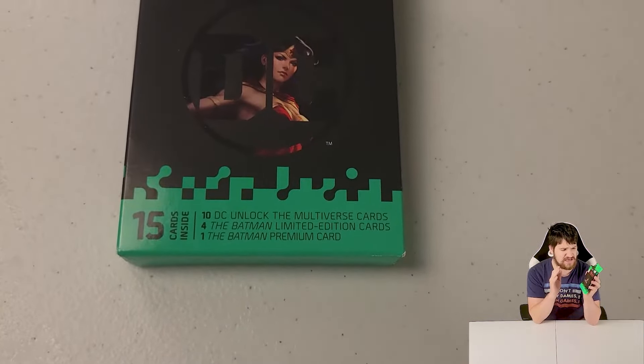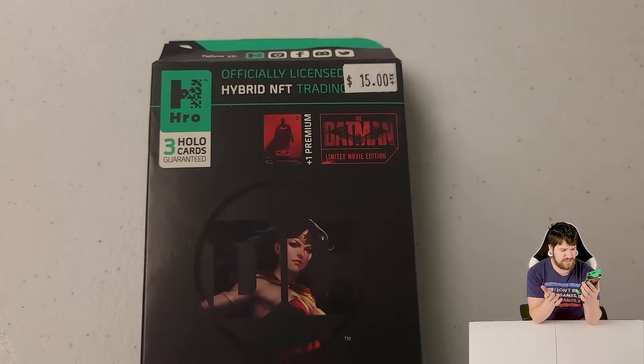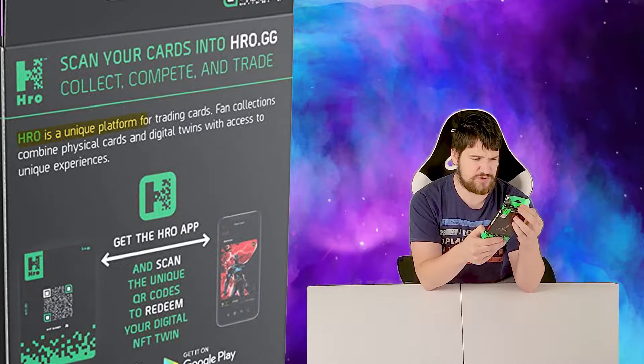What's up guys, Mylong Six here. Today I wanted to share some hybrid NFT cards. These are like trading cards, but they are also NFTs — when you go on to the app and scan the unique QR code, you can redeem your digital NFT twin. HRO is a unique platform for trading cards that combines physical cards and digital twins with access to unique experiences.